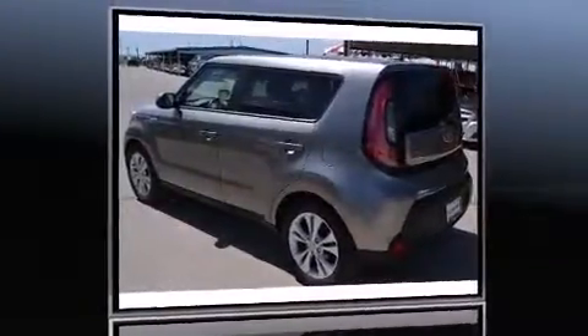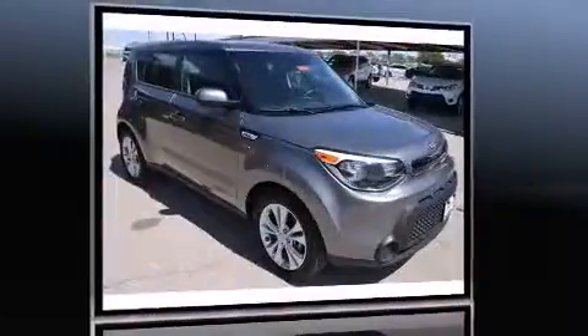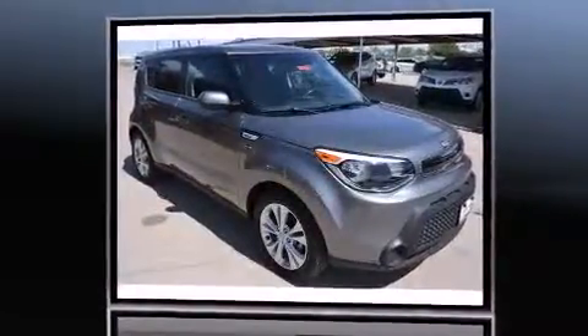The 2015 Kia Soul. This four-door, five-passenger hatchback still has fewer than 30,000 miles. Under the hood, you'll find a four-cylinder engine with more than 150 horsepower, providing a smooth and predictable driving experience.